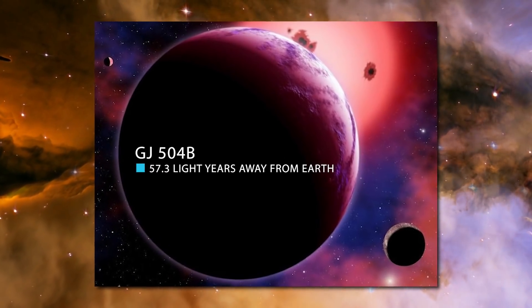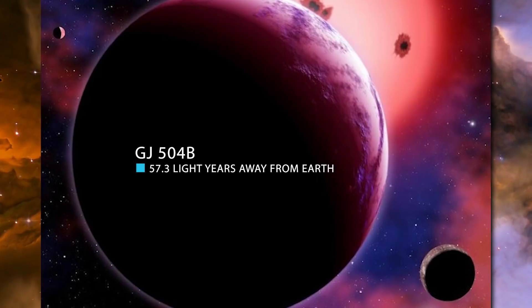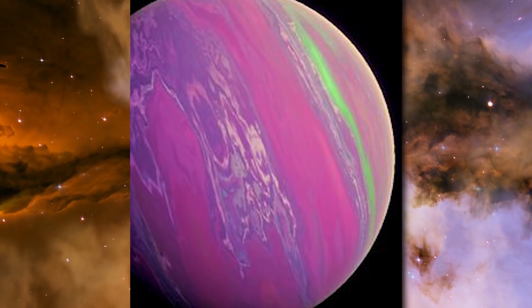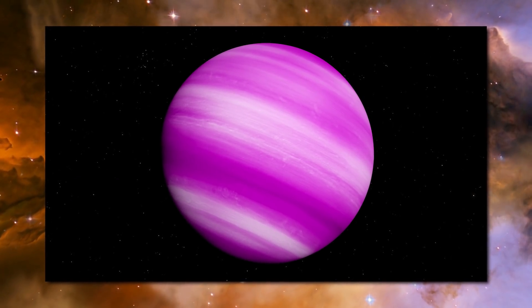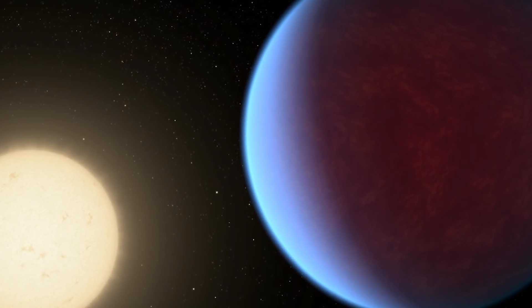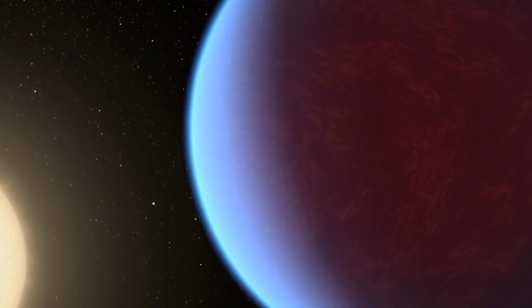Or head 57.3 light-years away from Earth and you'd find GJ504b — a planet that is 100% pink, or to be more accurate, a shade of magenta. How does a planet get wrapped in pink magenta? While it is a fully formed planet, the process that made it hasn't burned through yet, meaning the heat that helped form it is still present. Oh, and this planet is actually the size of Jupiter — so it's not just a pink planet, it's a large pink planet.